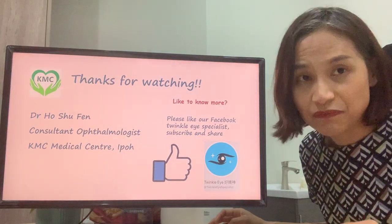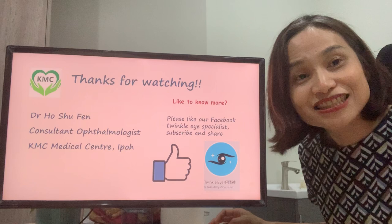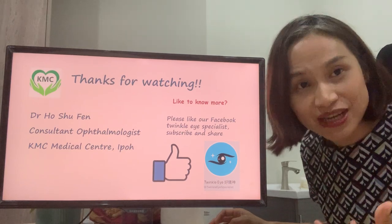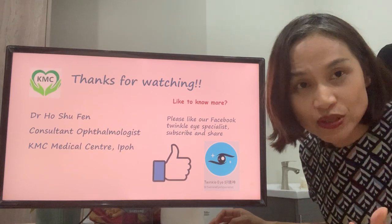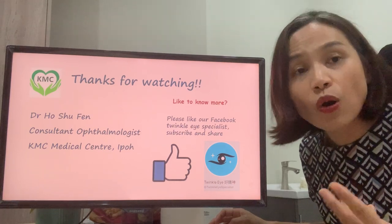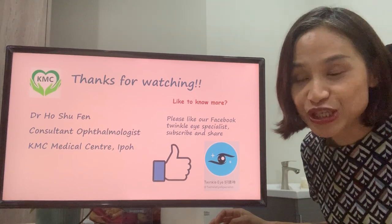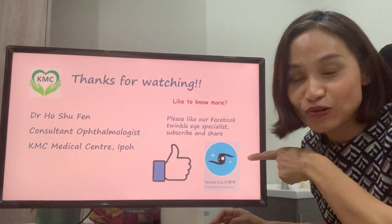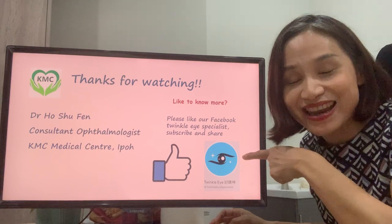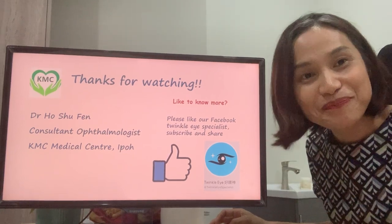I hope you find the above information useful. Thank you very much for watching. We are going to come up with a video for ptosis in adults, which can occur after contact lens wear or when people get older. Please stay tuned, and if you like our video, please go to our webpage and press like on Facebook. Thank you very much — we'll see you then. Bye.